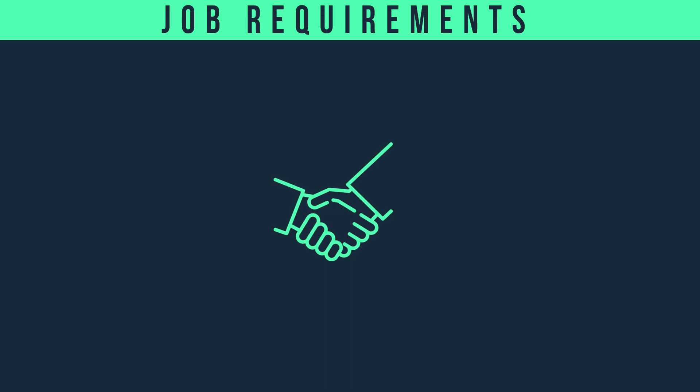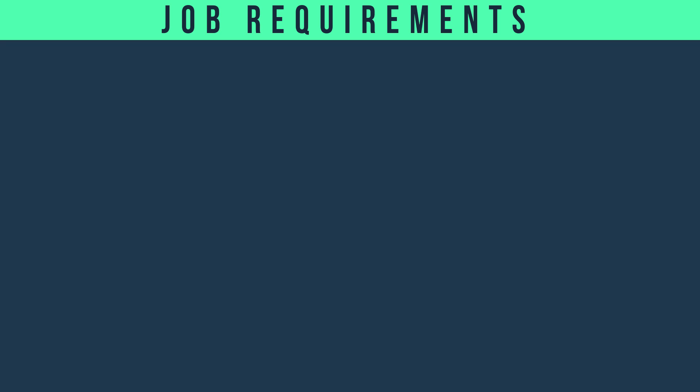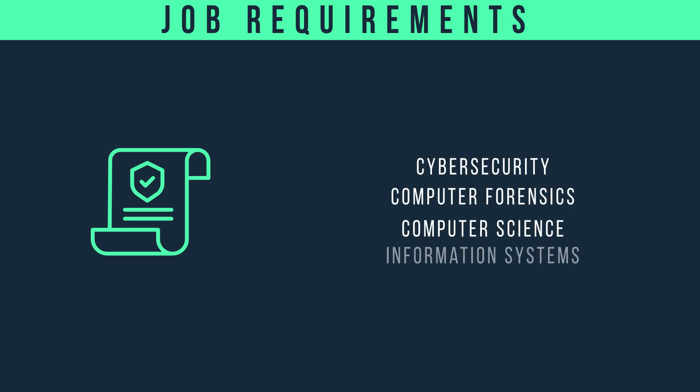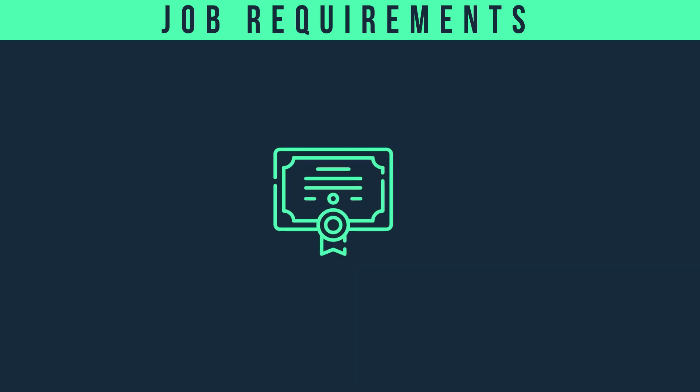For job requirements, incident responders are typically required to have two to five years of experience. Degree recommendations include anything related to the computer science field, which includes cybersecurity, computer security forensics, computer science, computer information systems — basically anything pertaining to IT in general.